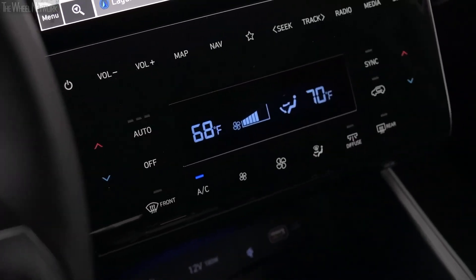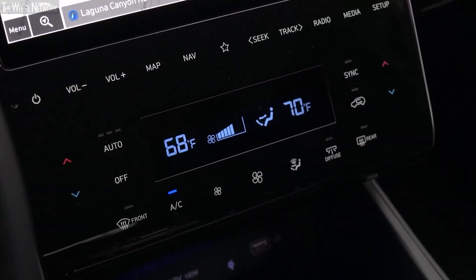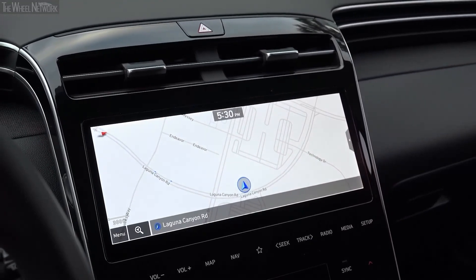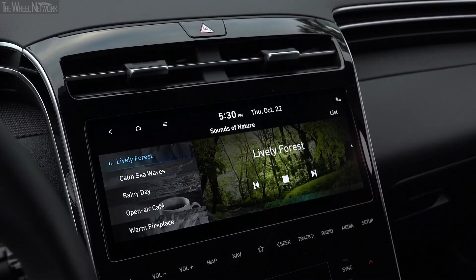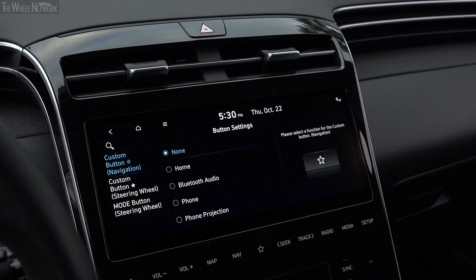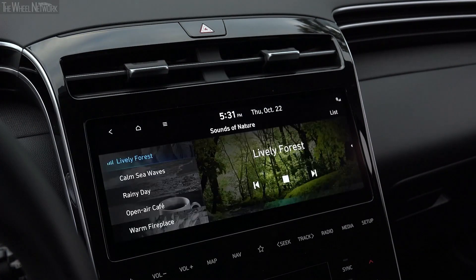The connectivity capabilities of the Tucson are also one of its biggest selling points. All base variants feature an 8.0-inch navigation touchscreen display with Android Auto and Apple CarPlay. But if you opt for a higher trim level like the limited, SEL, N-Line, and XRT, you get a larger 10.25-inch display depending on the powertrain.